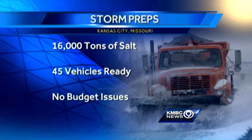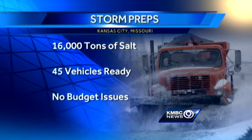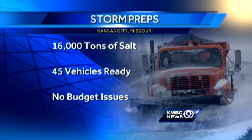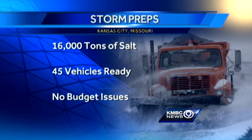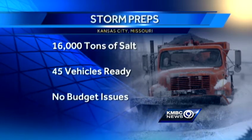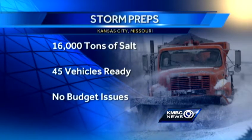Kansas City, Missouri crews are on a similar rotation. They have 16,000 tons of salt left over from winter use this year and 45 vehicles ready for this storm. Also, plenty of money in the snow removal budget, as they had funds left over from this past season and are now just starting a new budget year.